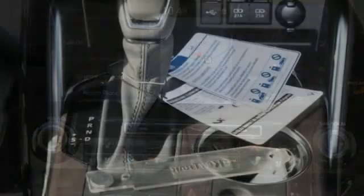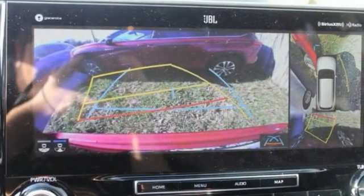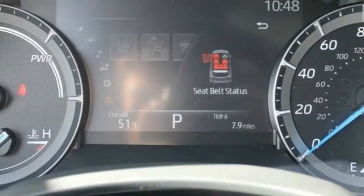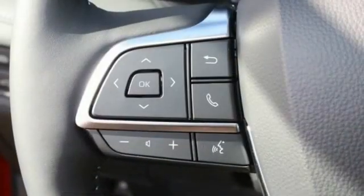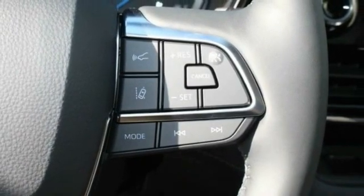This vehicle has less than 100 miles. Here are some of this vehicle's great options: tire pressure monitor, blind spot monitor, all-wheel drive, heated mirrors, rear spoiler, remote engine start, power liftgate, brake assist, traction control, stability control.